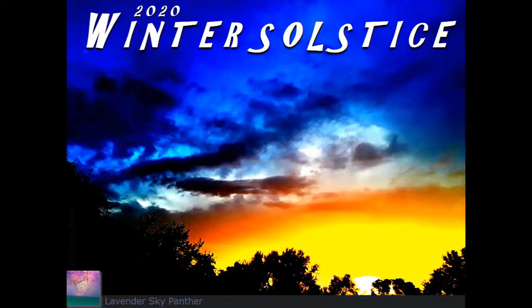Hello and welcome everyone. This is Lavender Sky Panther. Today is Wednesday, December 23rd, 2020. Today's topic is called Winter Solstice. It's a collection of images and sky observations happening on December 21st, 2020.